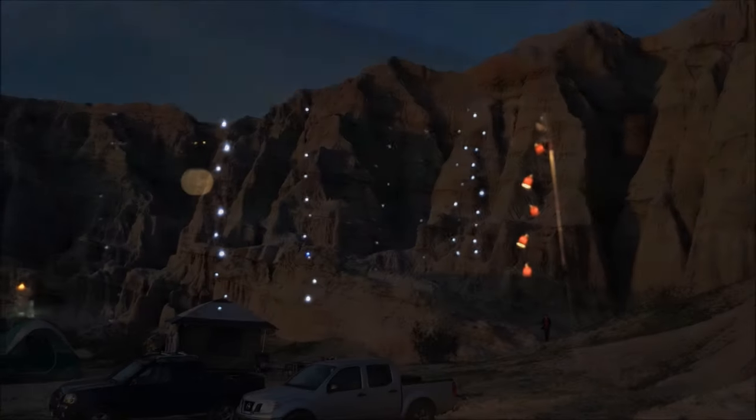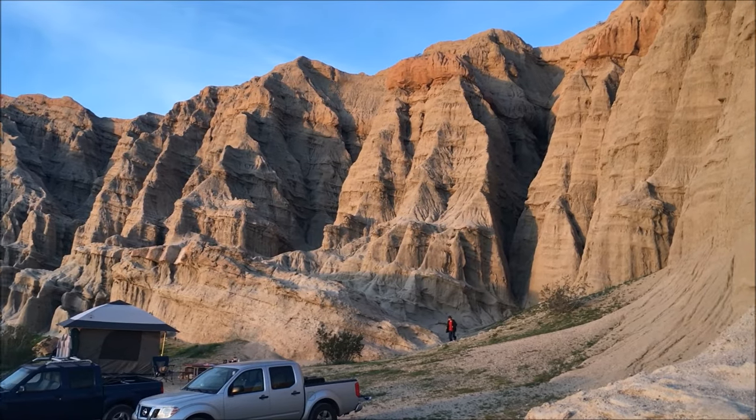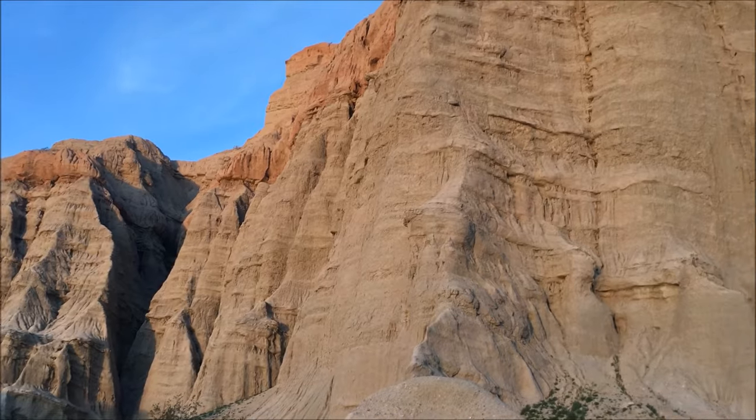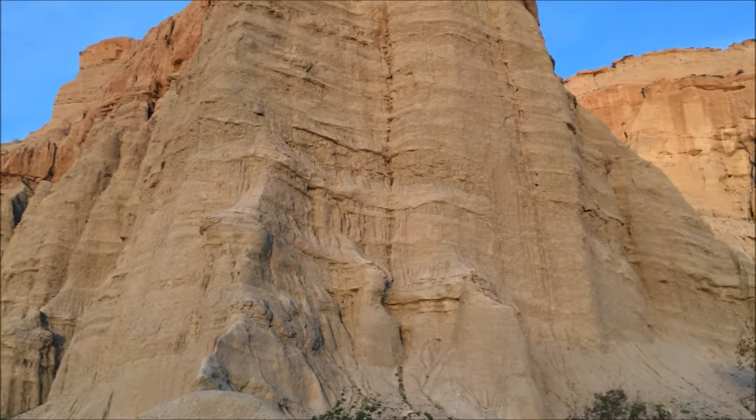And, of course, evening lighting. In the early mornings and late afternoons, the lighting is amazing — the cliffs are all lit up. It's just beautiful.